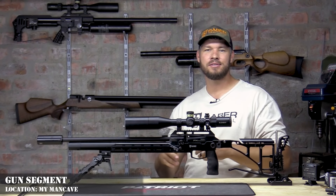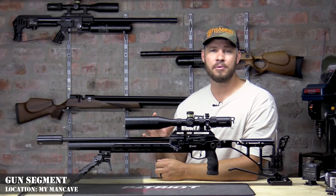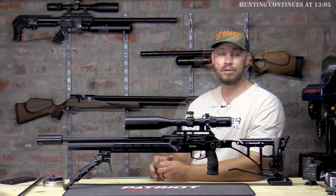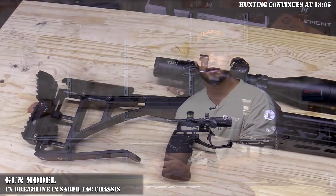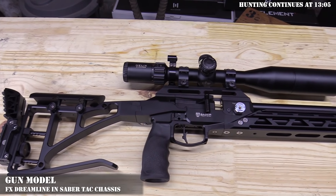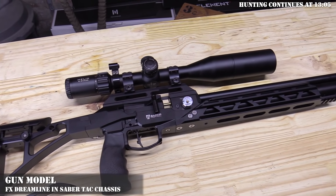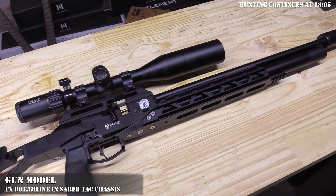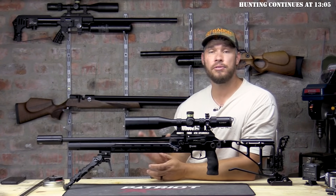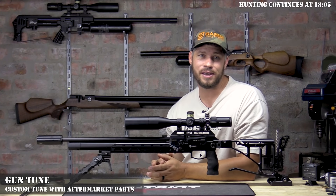Welcome back to my house — it's time to do today's gun segment. The gun segment is about the gun I'm using in today's video. Let's start off with the gun model: it is the FX Dreamline Tactical in a Sabre Tactical chassis. This gun model is still the 2019 version and does not have the latest upgrades from the latest FX Dreamlines, so the tune for this gun is not a standard tune. You guys need to listen up to what I'm about to say.